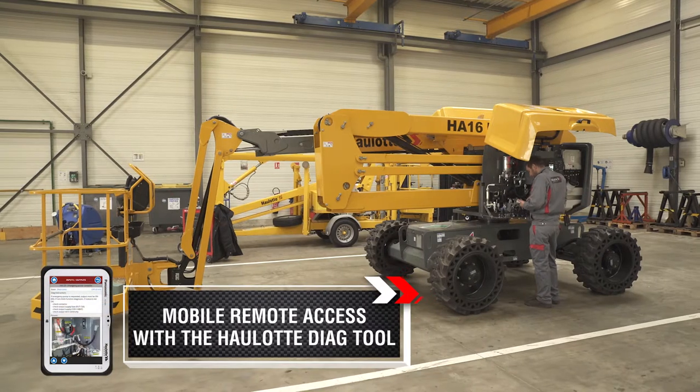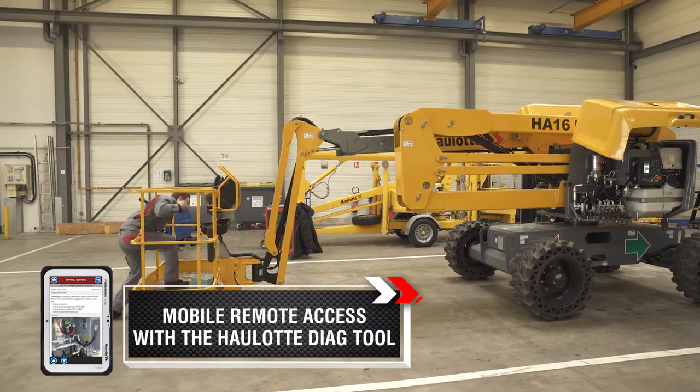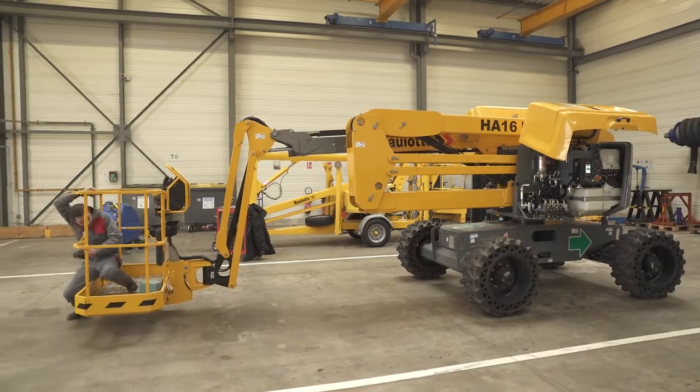The OLOT Diag tool is compatible with ActiveScreen to offer technicians remote access for programming, troubleshooting, calibration, or customization of OLOT equipment.